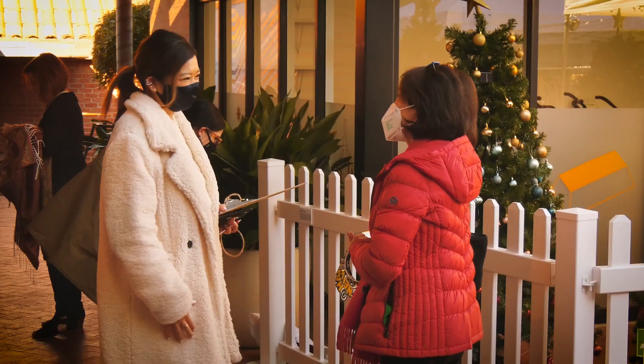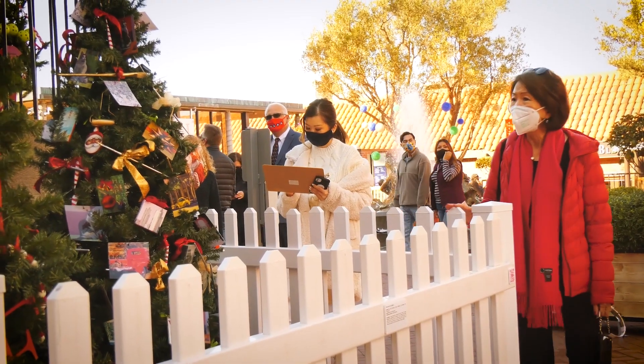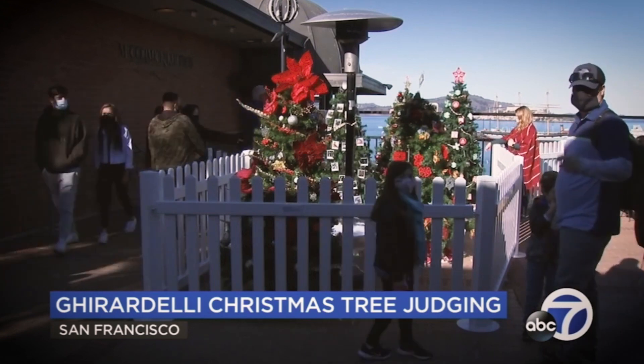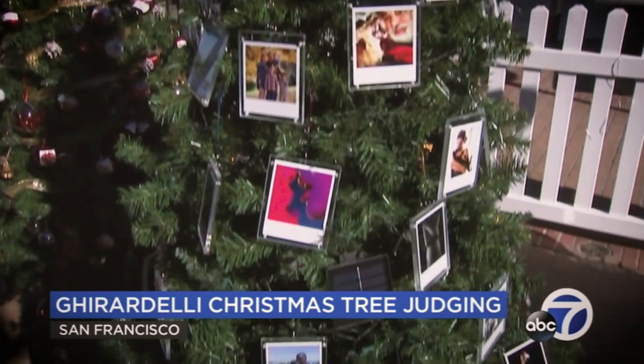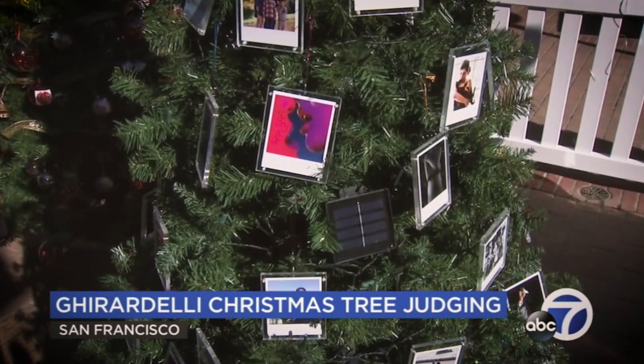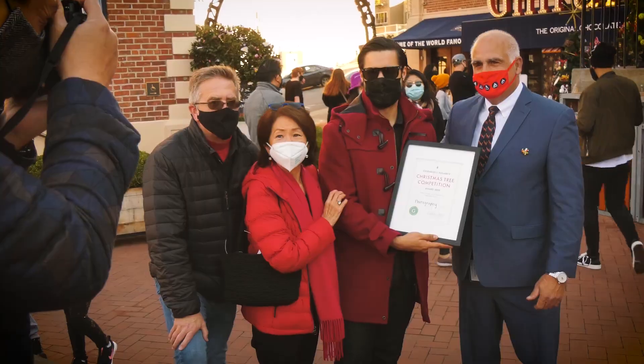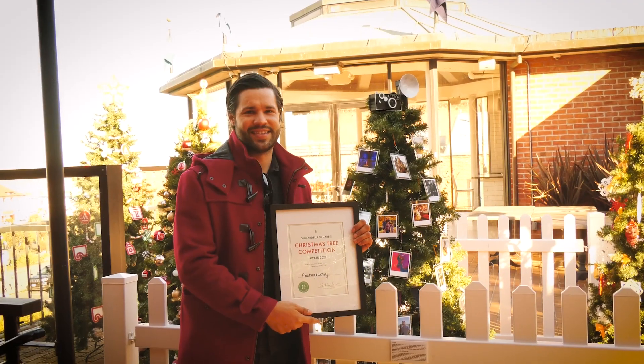The winner of Ghirardelli Square's Christmas tree competition for 2020 is the photography department. It has an actual camera that lights up at the top of the tree, which is pretty impressive, but the rest of it is pretty cool too. So all the trees are fantastic — really lots of love to all the students who put a lot of effort into it.